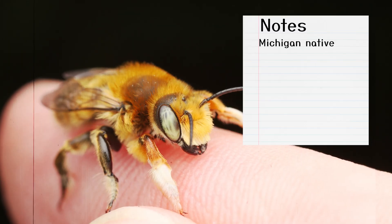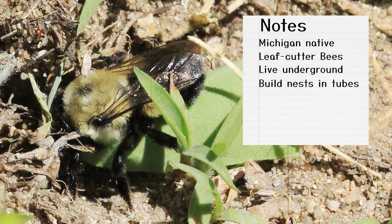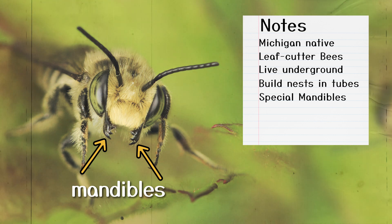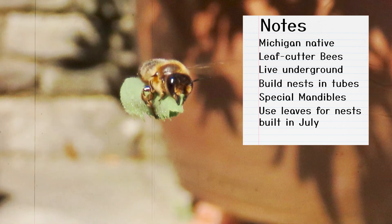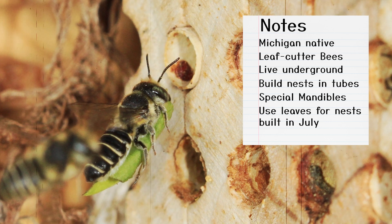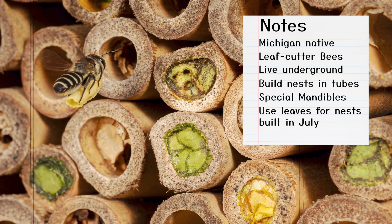The second species of bee is the leaf cutter bee. Solitary and living underground, they also get their name from how they build their nest. They use their mandibles, which are sharp mouthparts, to cut pieces of leaves. They lay an egg, add some pollen collected from flowers for the larva to eat when it hatches, and then protect it by packing in the piece of leaf they cut. Leaf cutter bees usually build their nest in the month of July.